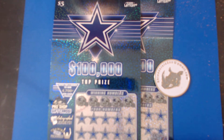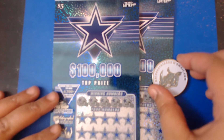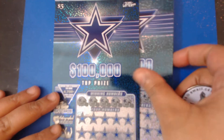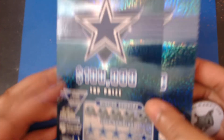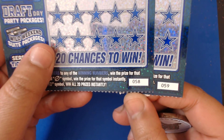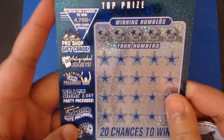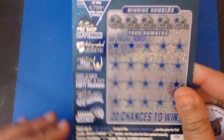Hey y'all, this is Crystal Clear Scratcher coming to you from beautiful Dale Valley, Texas. Today for my quick scratch I got my rhino coin and two of the five dollar Dallas Cowboys tickets from the Texas Lottery — tickets number 58 and 59. We're gonna start off with ticket number 58. The odds on these tickets are 1 in 3.99, and there's also a second chance drawing to win a $500 gift card, autographed jersey, weekend passes, or season passes.